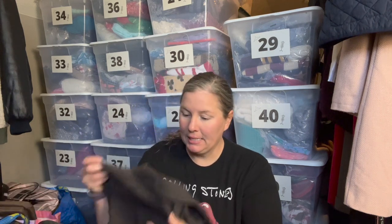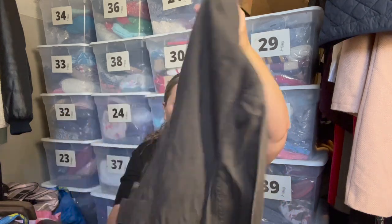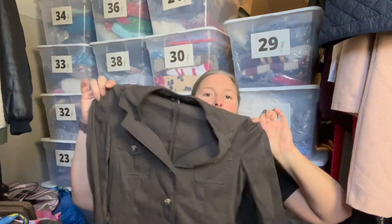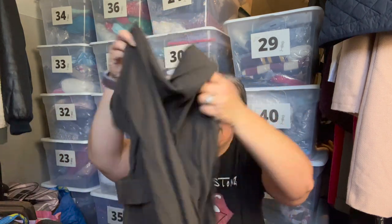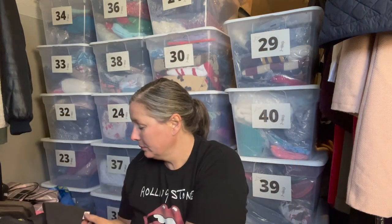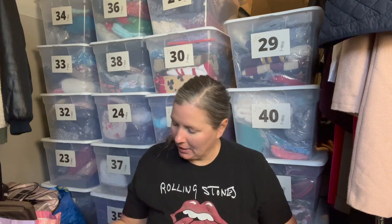This first piece is Theory — a brand that doesn't do super well for me, but this is a brown lightweight jacket with a field jacket or utility jacket style to it. It has a button belted accent at the waist and is very lightweight. It's a linen blend — 62% linen — so it's a great lightweight piece. I was happy to grab it even if the brand isn't my best seller.